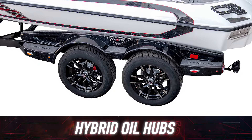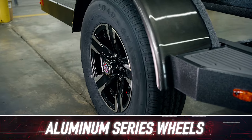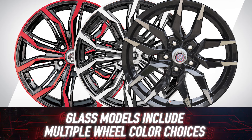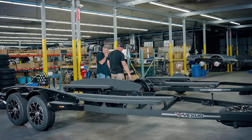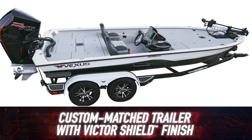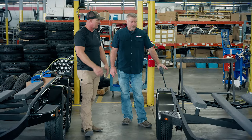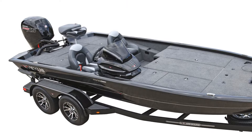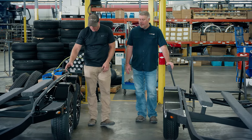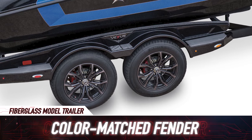Hybrid oil hubs are another must in our mind — other options out there require too much maintenance or aren't reliable enough. And certainly aluminum wheels. On the fiberglass trailer we give multiple color options for that larger diameter aluminum wheel. The rings and the fenders are custom painted to match your boat, so if the boat happens to be white, you'd have white fenders and white trim rings to complete the overall color match scheme. On the AVX or ADX style fiberglass boats, we go so far as to build a matching fiberglass fender — that's a cool feature that really makes the package look complete.